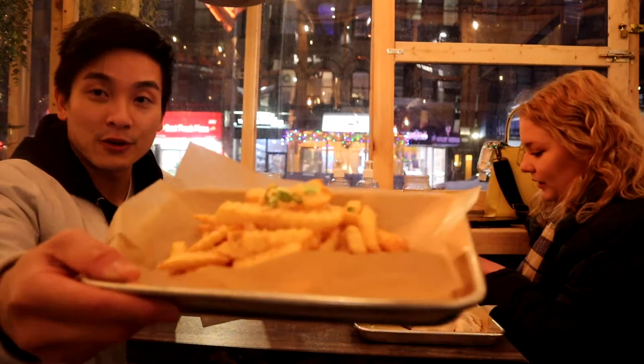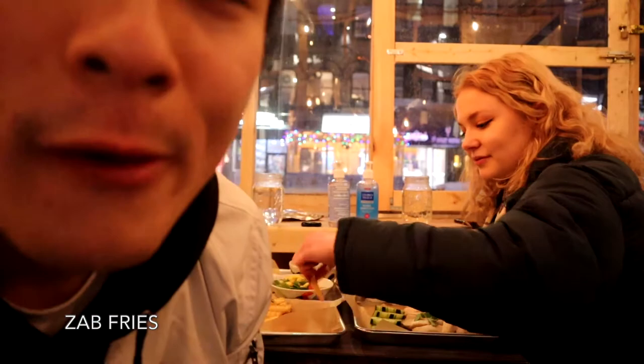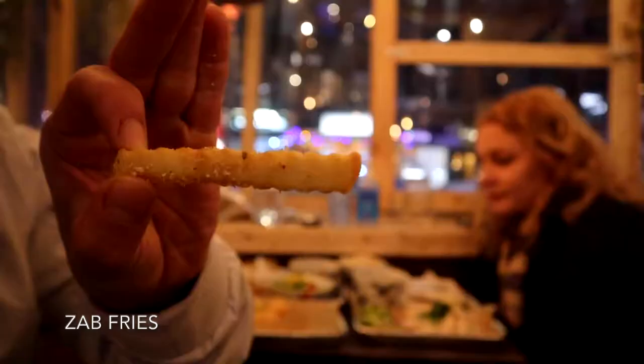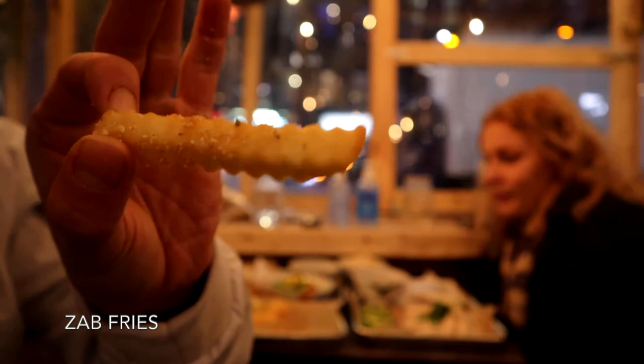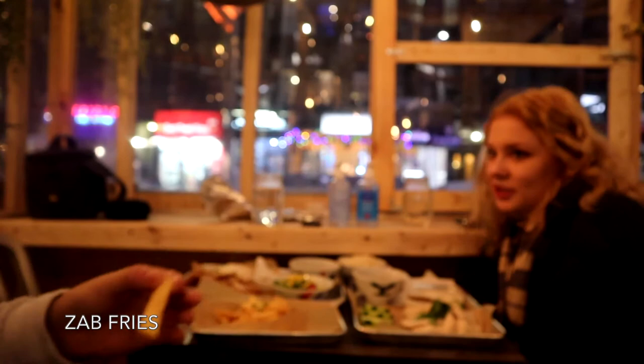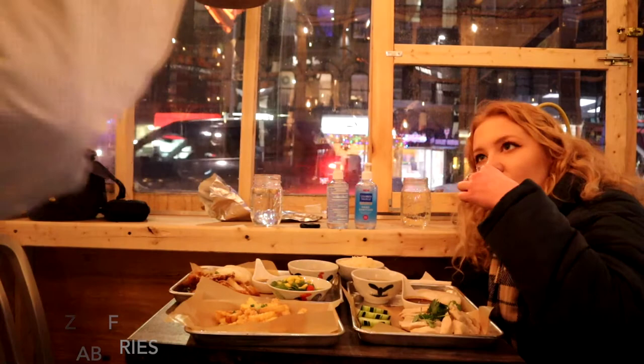I'm going to try the Zab fries first. Oh my god — that's a ton of flavor. Hardcore ginger. The seasoning is some type of ginger seasoning — it's very salty and actually a little spicy too. It reminds me of truffle fries, but with ginger. Collective score: 8.6.